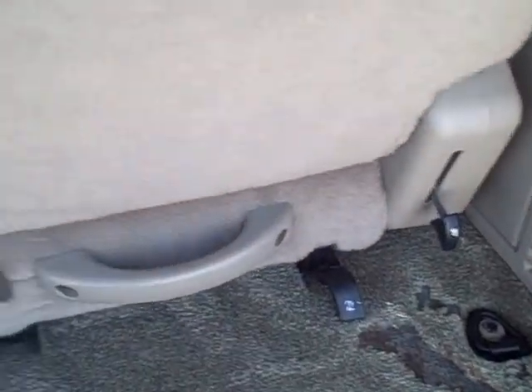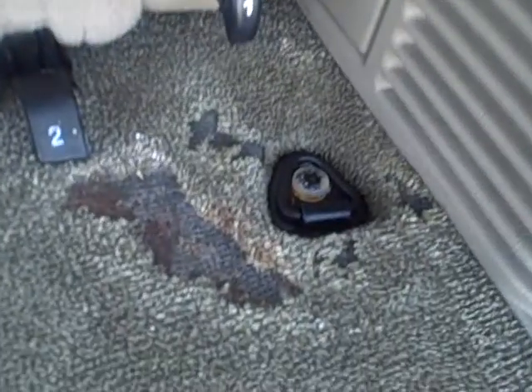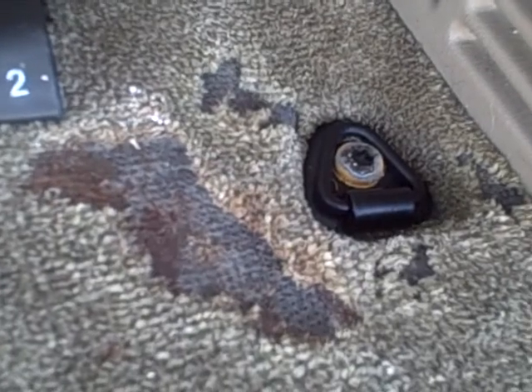It's got the third row and they are removable. The rug back here has a rip in it.